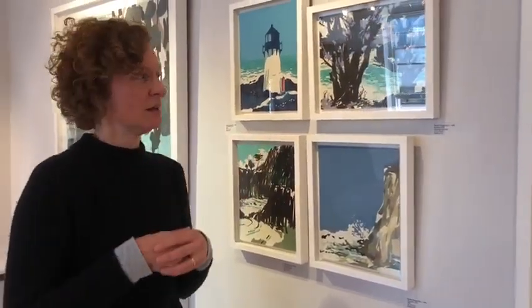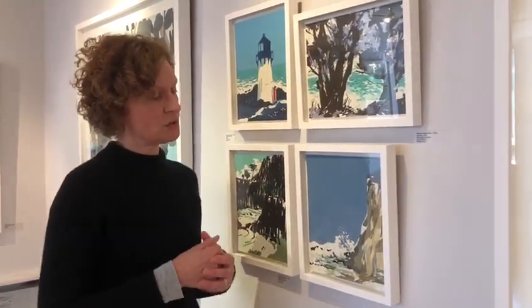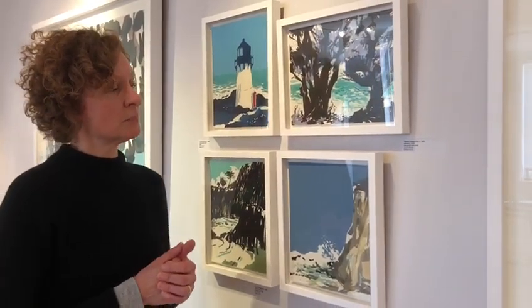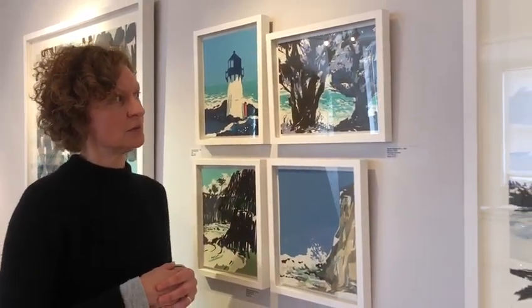Rather than use pure lithography, I have also used relief print, combining the two printmaking methods and being able to layer colours faster to produce the finished image that I had in mind.